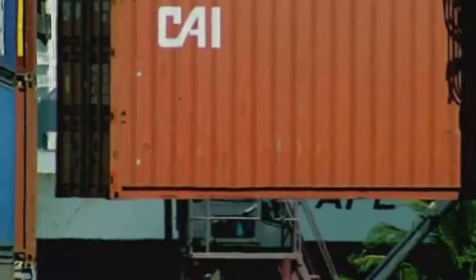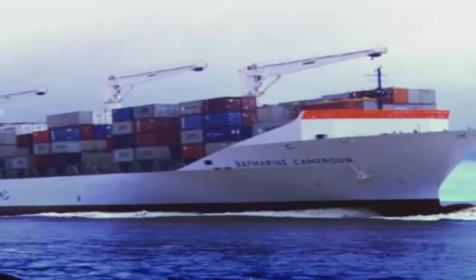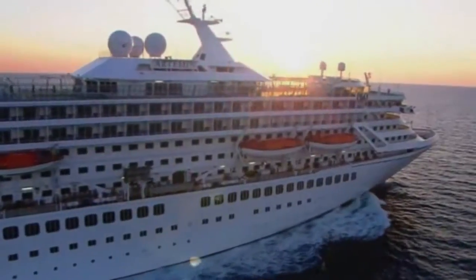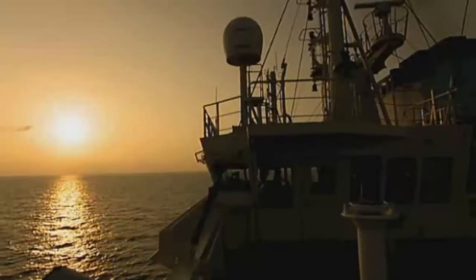The UK is an island nation. Our lifeline to the world is the sea. Tankers transport fuel, container ships bring us essential supplies, and cruise liners carry holidaymakers near and far. But who are the faces behind these fleets? Meet the Merchant Navy.